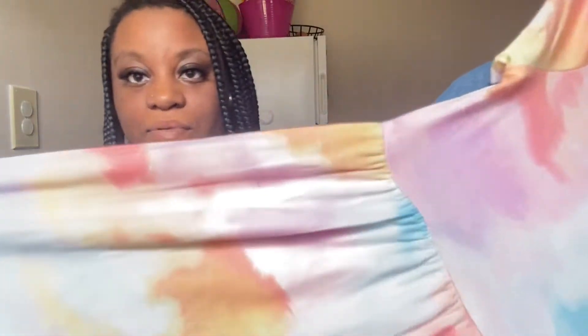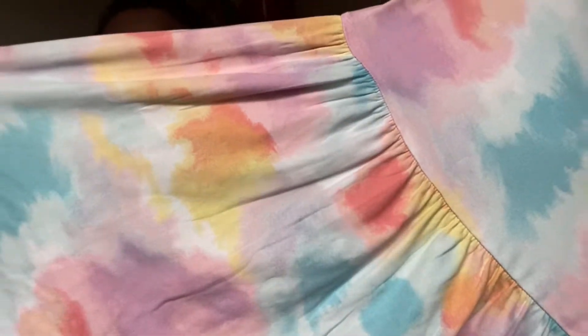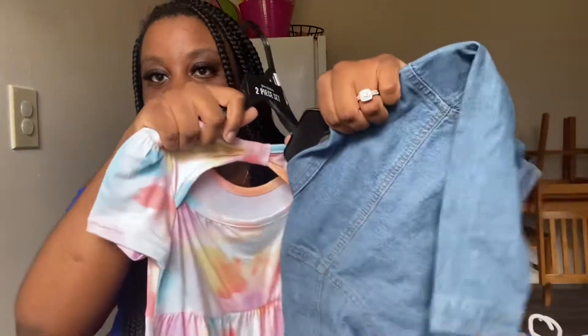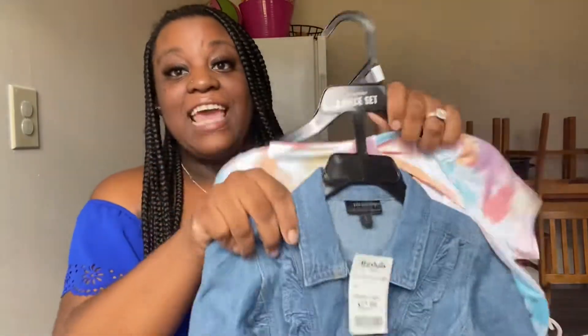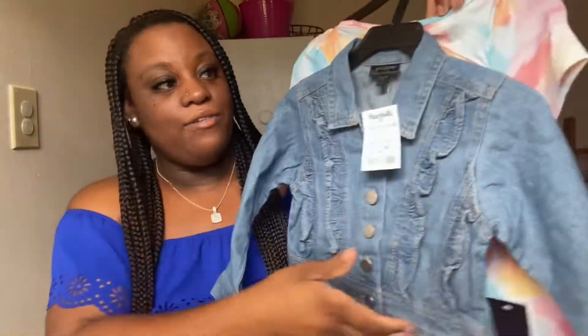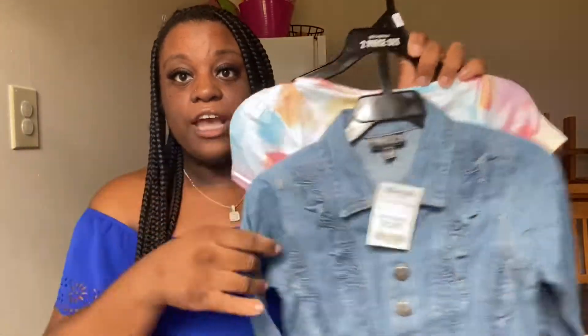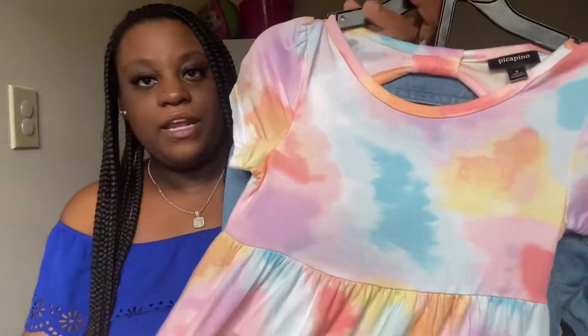Then I also picked up this pretty tie-dye print dress — so cute, so springy, all the different colors, and then it has a little back cut-out. And this came with a jean jacket, you guys! $12.99 — you cannot beat it for a jacket and a dress. I love the colors. I love dresses and rompers just because it's a full outfit — I don't have to find a shirt and find the pants.